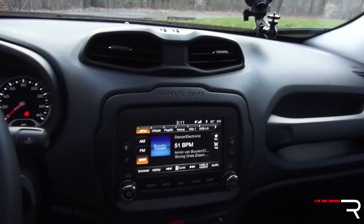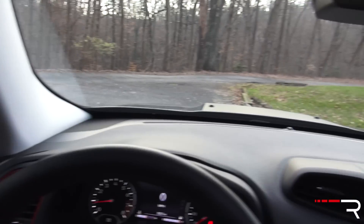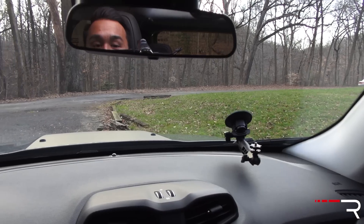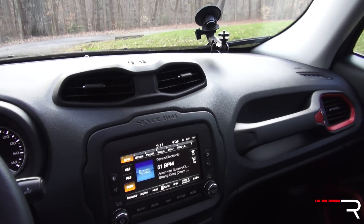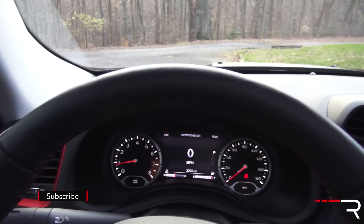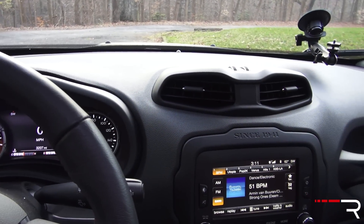Overall, the front seat area has very good visibility with very large side mirrors and a really nice commanding view of the road. The seats sit pretty high up and you can feel the width of this car — it feels a lot wider than the HR-V, CX-3, and Juke. So if you're looking for a more substantial feeling subcompact SUV, the Renegade certainly fits that bill.